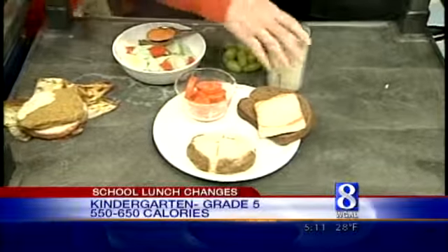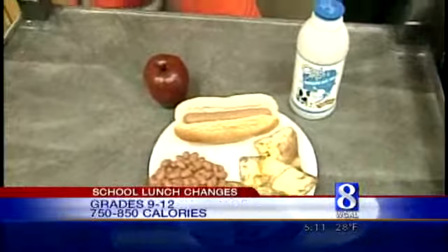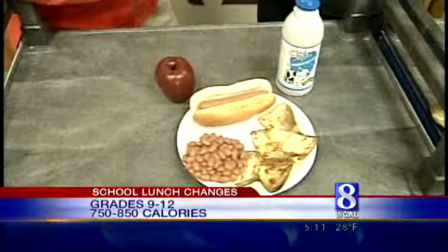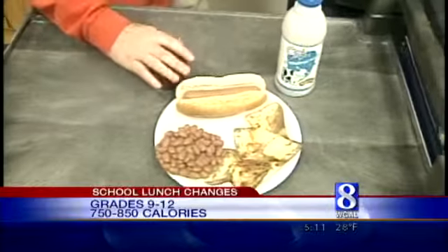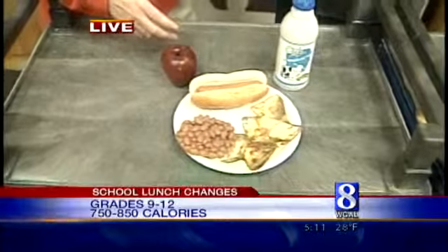All right, let's move on to the high school. The recommendation here is a calorie count between 750 and 850 calories. Here's a typical high school lunch: we've got a beef hot dog on a white roll, oven-fried potatoes, baked beans, a choice of fruit, and 2 percent milk. This comes out to about 800 calories.